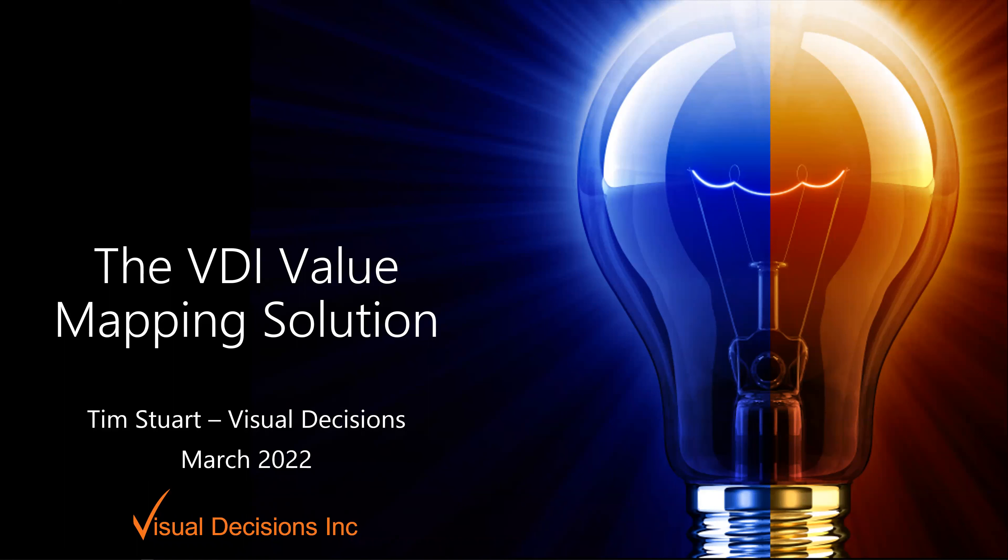Hello, we're here today to talk about the value mapping solution we've developed here at Visual Decisions to create business cases and implementation plans for smart factory solutions. We'll get started today by looking at what some outside agencies deem possible with Industry 4.0, then dive into the approach we take at Visual Decisions to see how much benefit your company can gain.